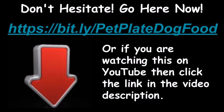Don't hesitate! Go here now: https://bit.ly/PetPlateDogFood. Or if you are watching this on YouTube, then click the link in the video description.